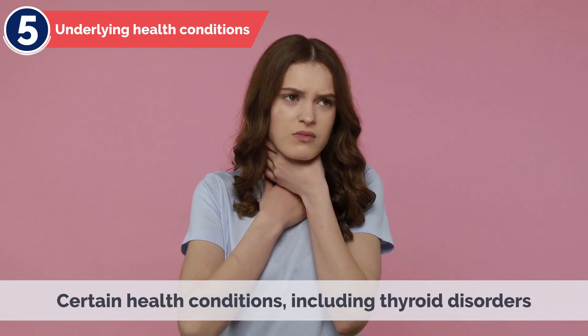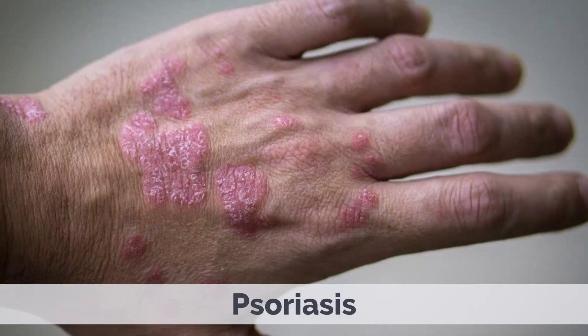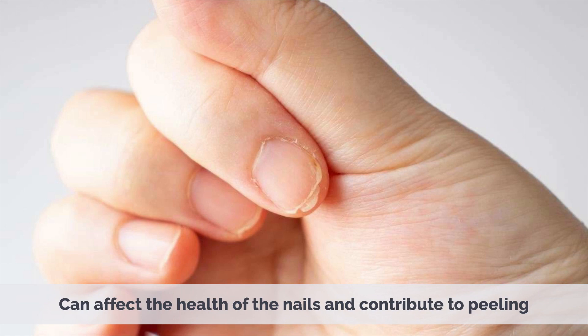5. Underlying Health Conditions – Certain health conditions, including thyroid disorders, psoriasis, eczema, and fungal infections, can affect the health of the nails and contribute to peeling.